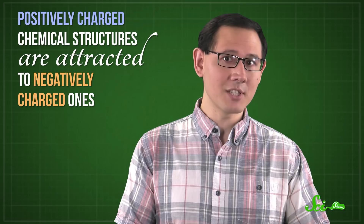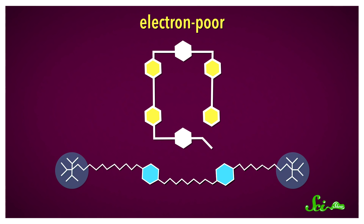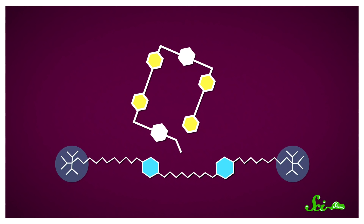Around the same time, across the English Channel, chemist James Frazier Stoddart was making progress with a different chemical mechanism. Stoddart was well acquainted with the laws of attraction — positively charged chemical structures are attracted to negatively charged ones. And that's how his team created a molecular machine called a rotaxane, a ring linked onto a thread. Back in 1991, Stoddart's group made a nearly closed ring of atoms with a lack of electrons, and also a rod-shaped molecule with two electron-rich sites and bulky silicon-based endcaps.